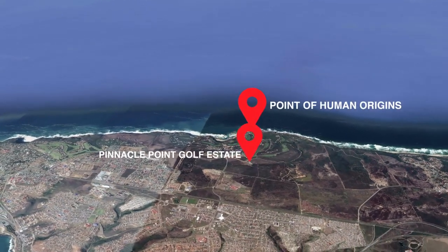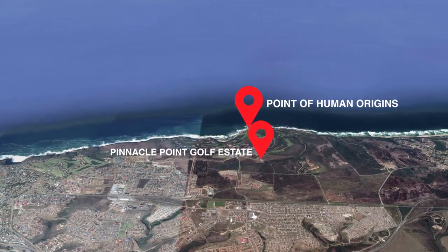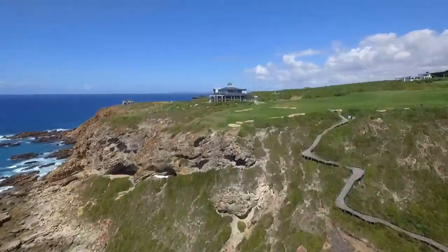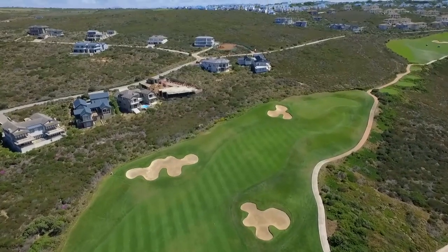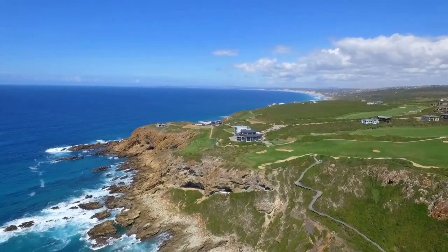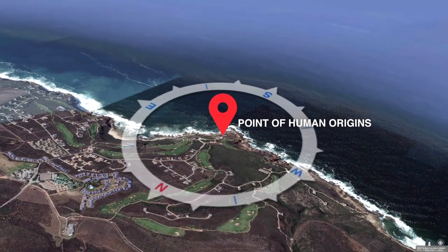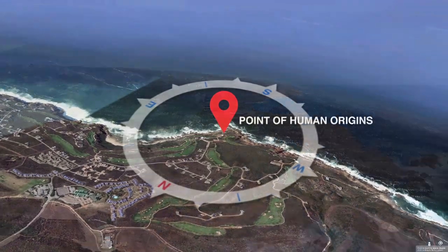Positioned on the breathtaking coastline adjoining Mossel Bay is Pinnacle Point Estate. It's home not only to a Peter Matkovic-designed clifftop 18-hole championship golf course, but also to a world-renowned archaeological site with the earliest evidence for modern human behavior.